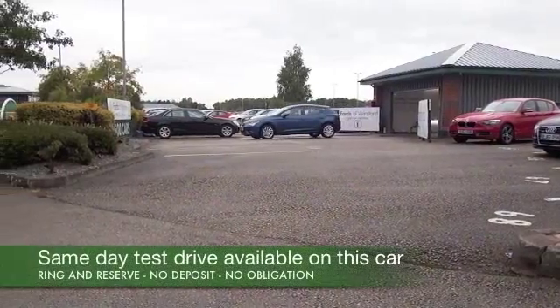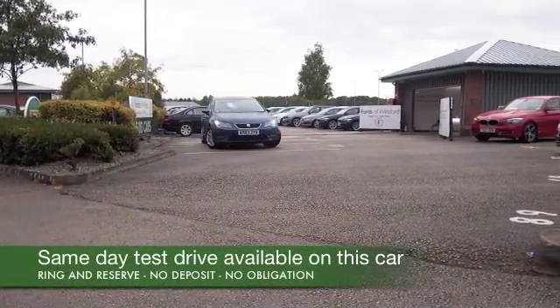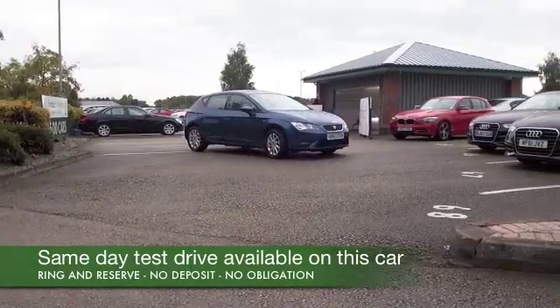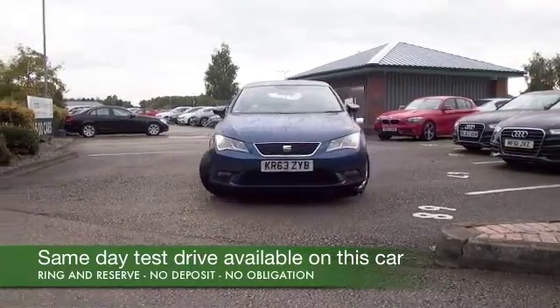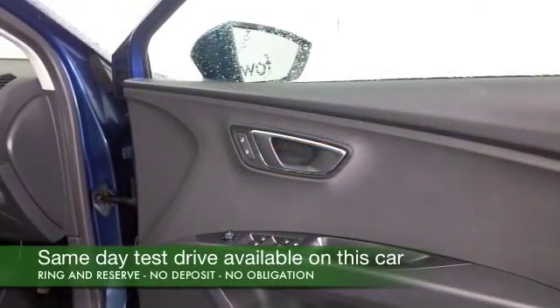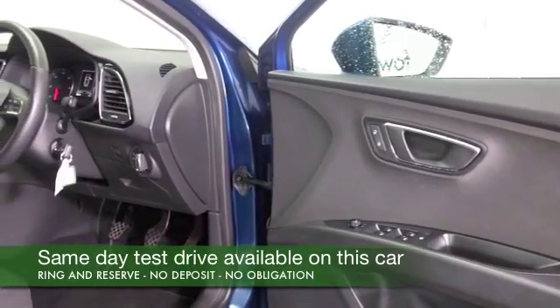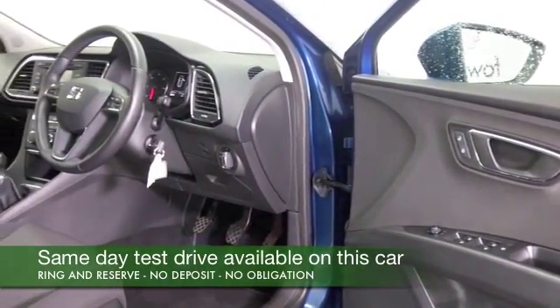The Seat Leon really is a cracking car, based on the VW Golf of course, and you do have the backup of the parent company VW, so you know build quality is going to be exceptional. The 1.6 diesel is a very sweet performer — I love driving this car, I think it's one that will give you worry-free motoring.